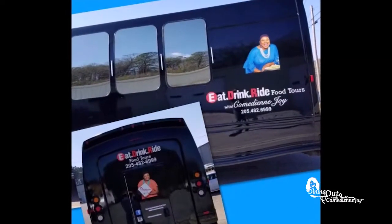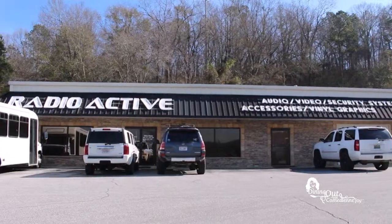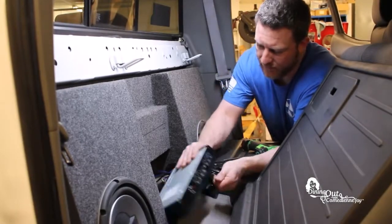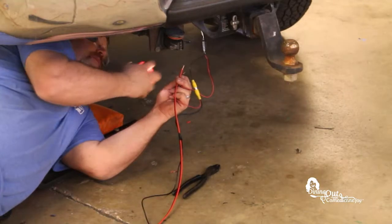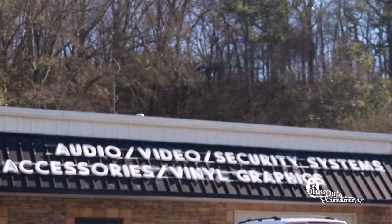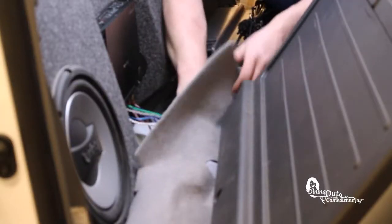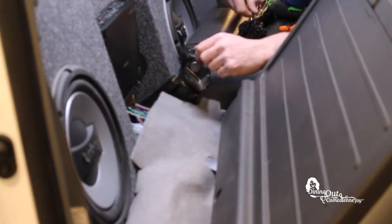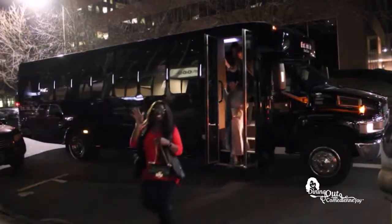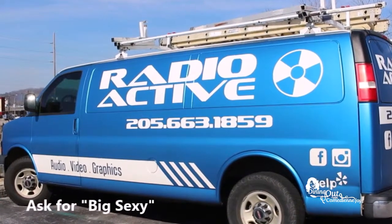Need your company vehicle wrapped or want to update your sound system? Then go see my friends at Radioactive in Pelham. Radioactive has the latest subwoofers, amps, car alarms, and other automotive audio visual needs. Radioactive also specializes in marine and power sports, as well as home audio installs. Radioactive is locally owned and operated and most jobs can be done the same day. Let Radioactive help you be seen and heard. Give them a call today and ask for Big Sexy, and tell them that Joy sent ya.